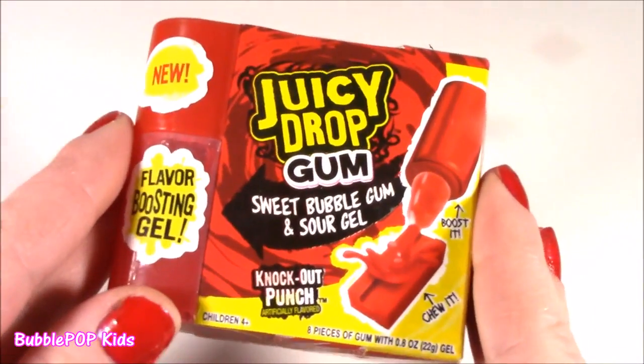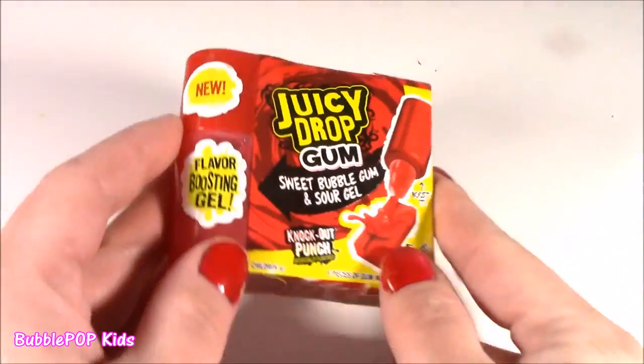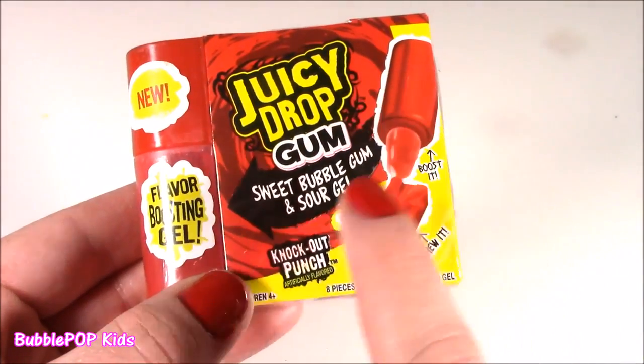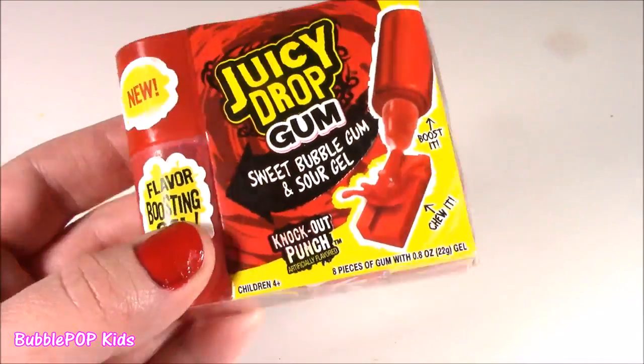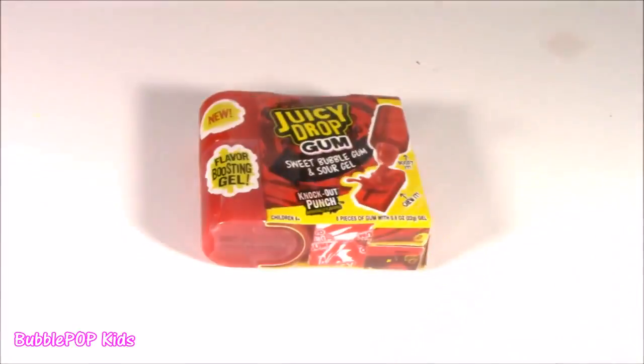Juicy Drop Gum. Now, what do I have here? We're having a little bit of everything — we had marshmallows, chocolates, tangy candies, Tic Tacs. And we get some gum. I have never seen this before — Juicy Drop, Sweet Bubble Gum, Sour Gel, and Knockout Punch flavor. I've never seen a gum with so many different things attached, like jelly and whatever.